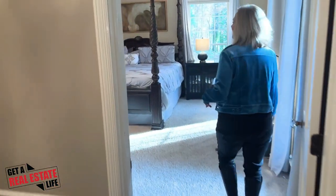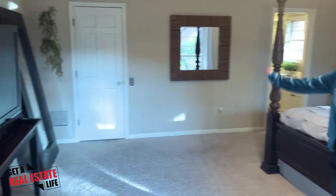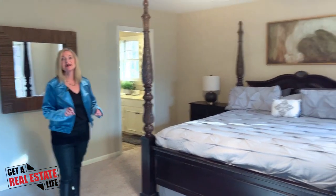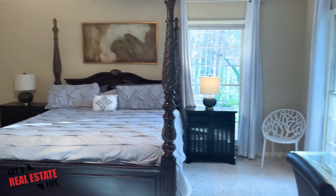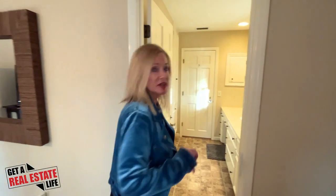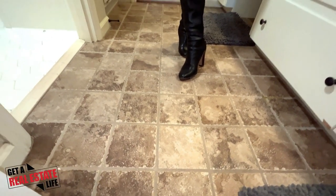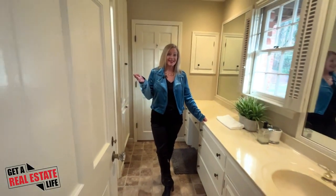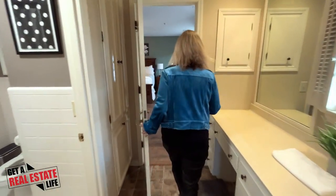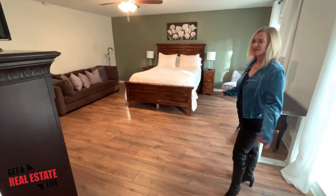Look at how huge this bedroom is — it's got plenty of room for a sitting area and another walk-in closet. This is also one of the bedrooms on the main level with no steps. These two bedrooms on either side share this bathroom, which has been freshly painted. You can see the tile floor, and the bathroom itself is freshly painted, so everything is ready for you — you won't even have to pick up a paintbrush.